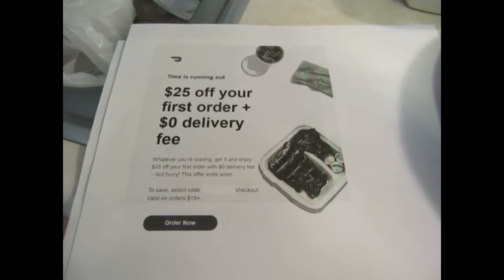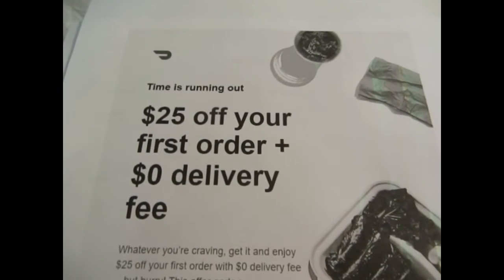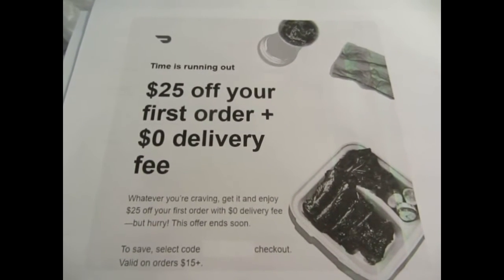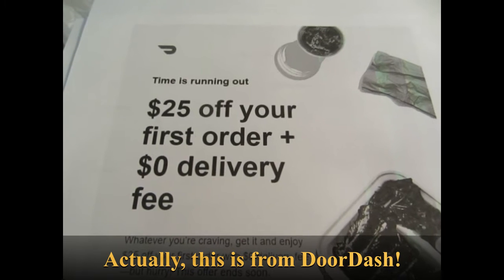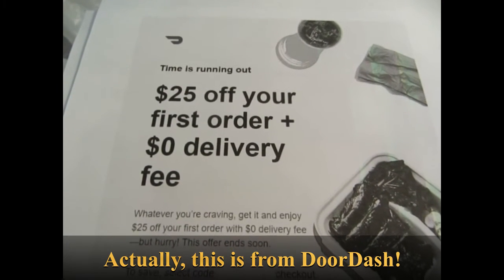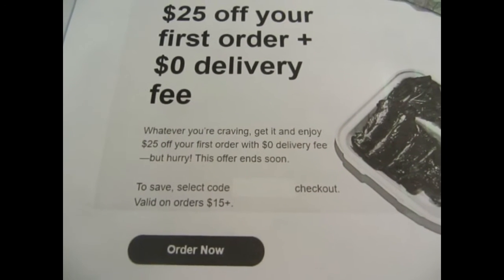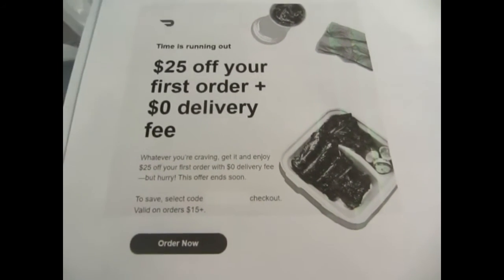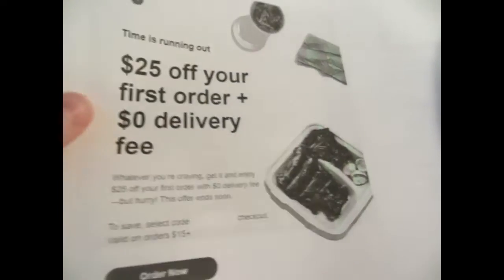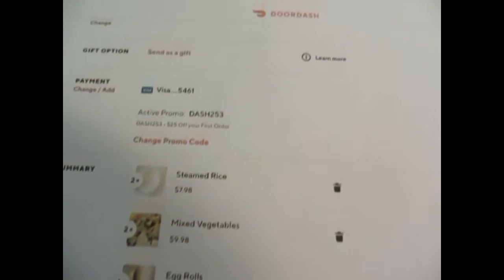I received a very unexpected email — I have never purchased from Grubhub before, so I was really curious about it. It offers $25 off my first order and a zero delivery fee, and it's valid on orders of $15 or more. Basically, this is very much a free kind of deal, and I was really excited about it.